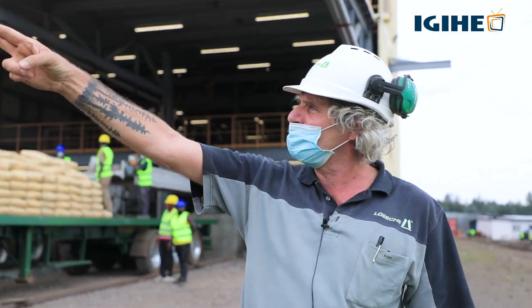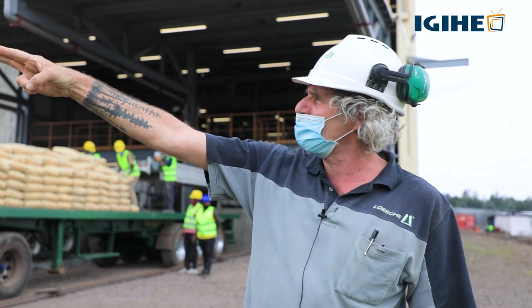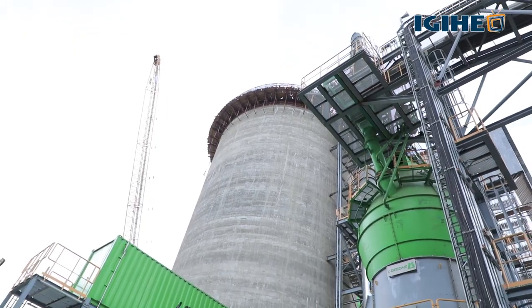Everything can be done over there. From these weight feeders, we have another long belt that goes over there into the mill.